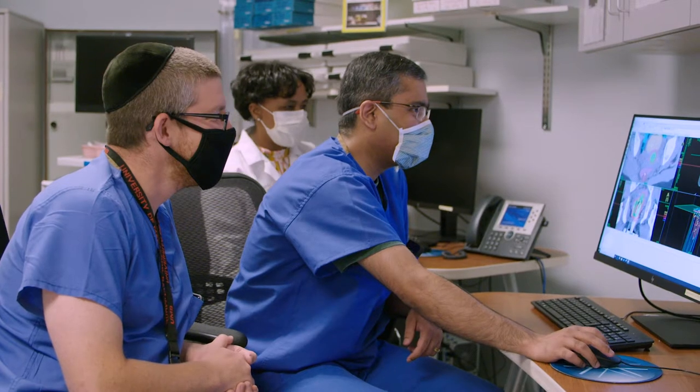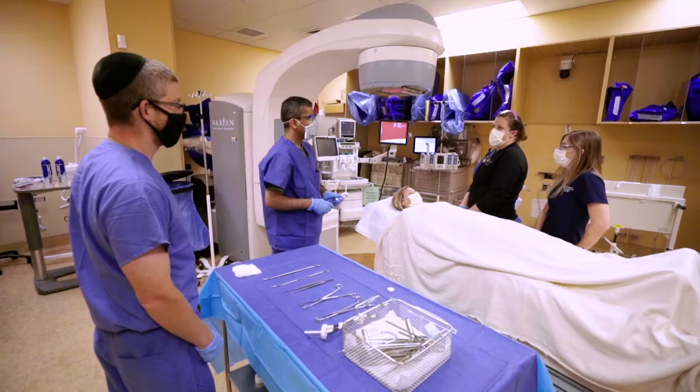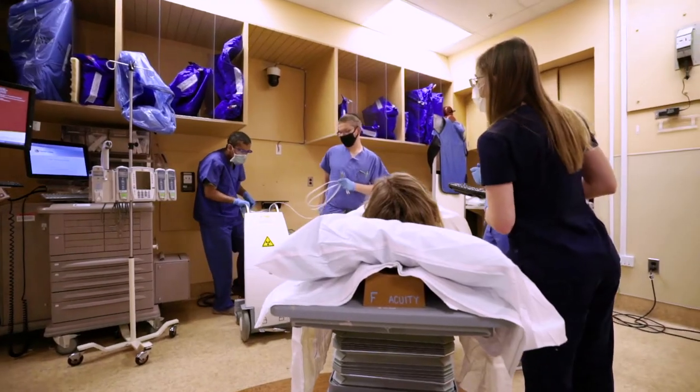We offer a robust brachytherapy program and our regional referral center for complex gynecologic brachytherapy such as interstitial treatment. Additionally, we offer brachytherapy for prostate, breast, and head and neck malignancies.